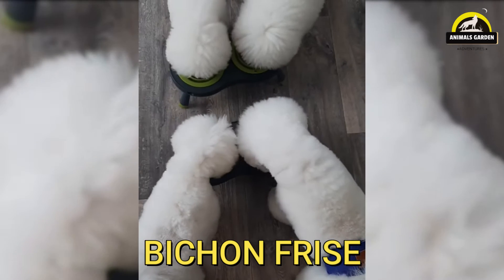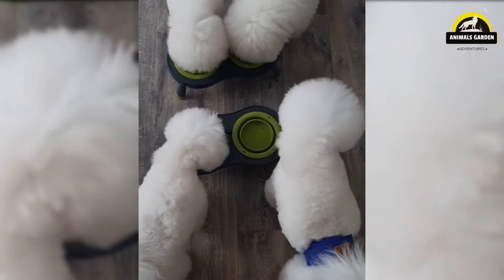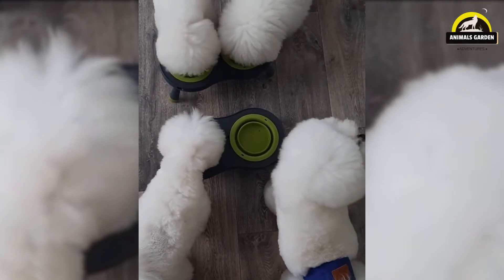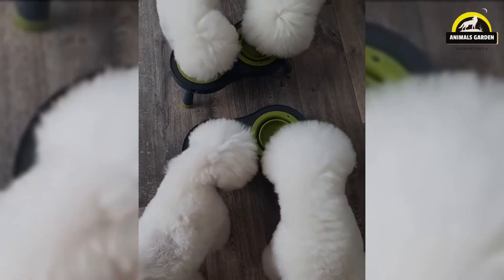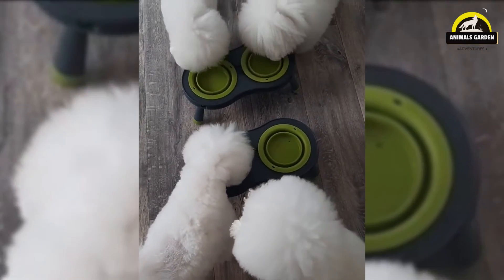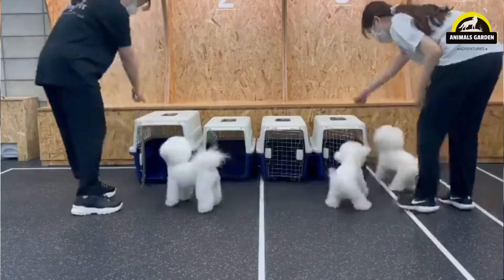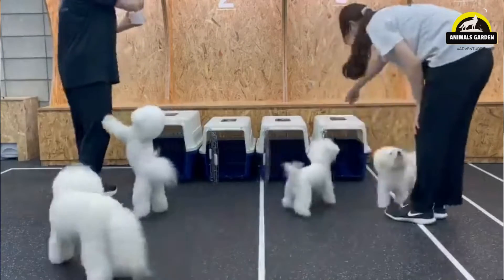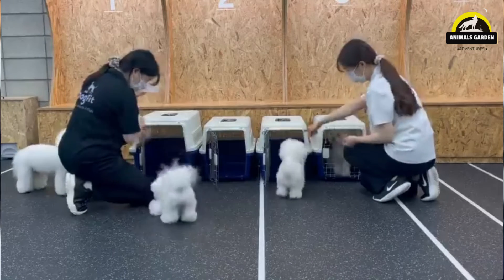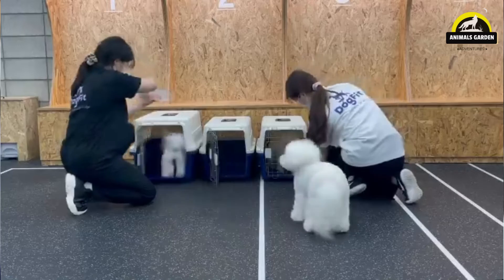Number 24: Bichon Frisé. Bichon Frisé hates being alone and commonly suffers from separation anxiety if left alone for many hours — they may become destructive. Bichon Frisé puppies are tiny and should only be handled by children under careful adult supervision. Bichons are intelligent and cunning. Males and females stand about 9 to 11 inches tall and weigh 7 to 12 pounds respectively. Because they are a double-coated breed, Bichon Frisés don't shed.